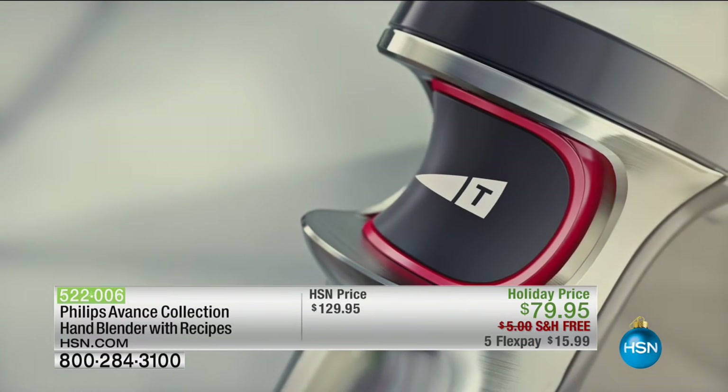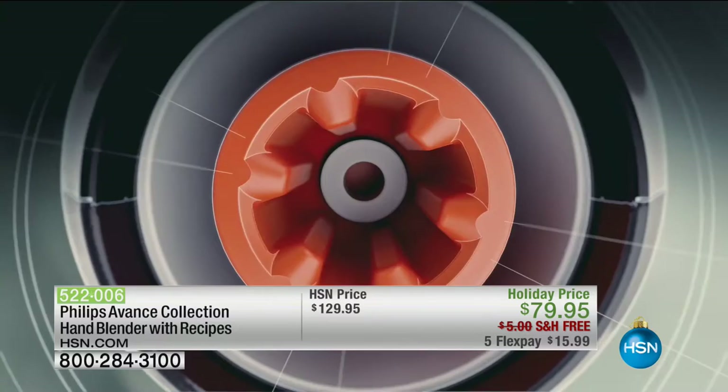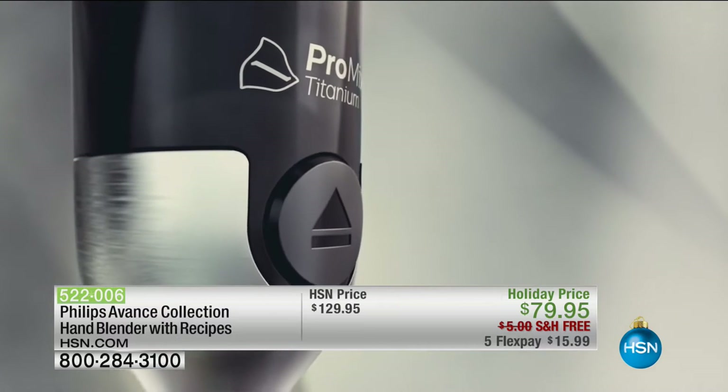Ready for this? This is made of titanium, six times stronger than steel. It's also got this amazing intuitive drive so you press the button. Extraordinary technology.